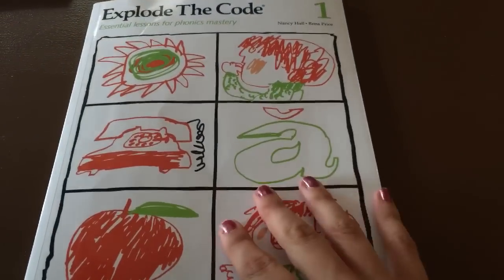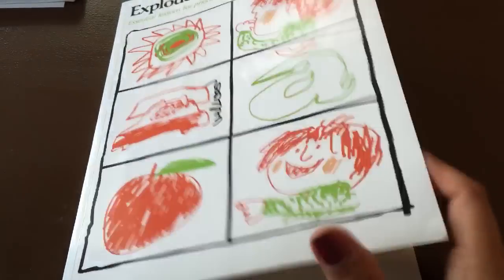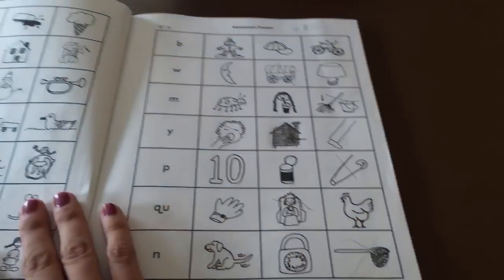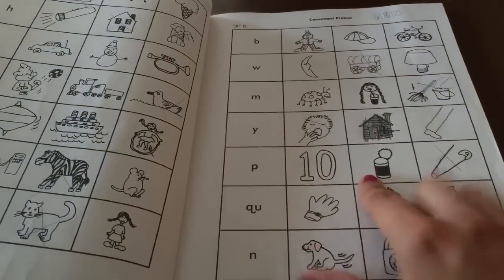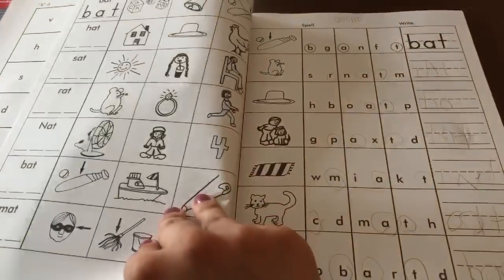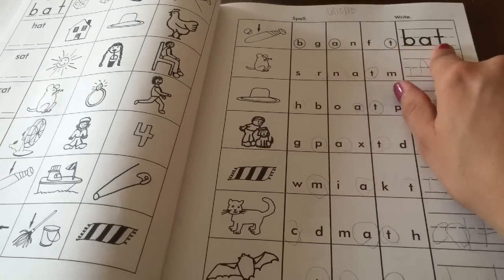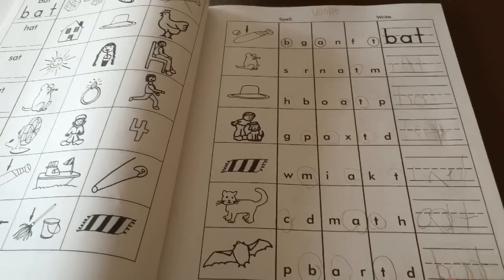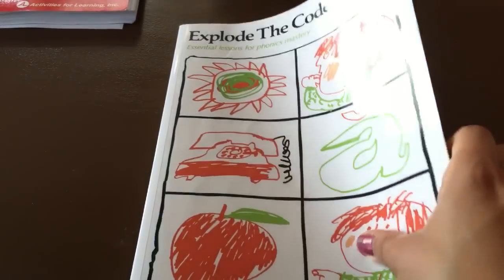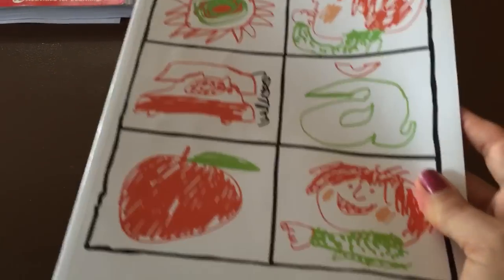Then we're going to be using Explode the Code. I just bought it a little bit ago and my daughter has already started some work in it and she really seems to enjoy it. The pictures aren't very colorful but they're fun little pictures. She has to sound out the CVC word and then write it on the line, and she really enjoyed it. So we're going to be doing Explode the Code next year, and my preschooler will be doing the Before Explode the Code — the beginning book.